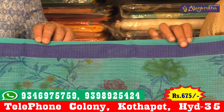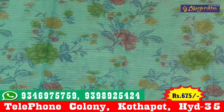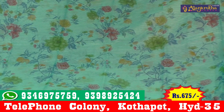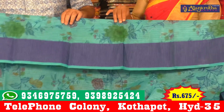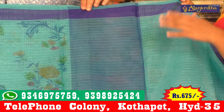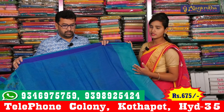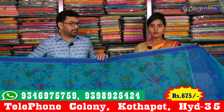We have 1-inch rotations of items. We highlight a special check design. We have a king's pink, highlighting from starting to ending. The price of this is 675 rupees.